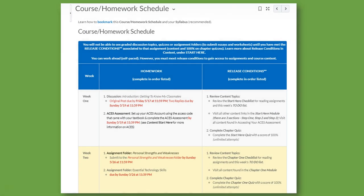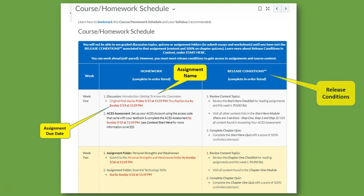In this class, you will want to review the course and homework schedule page. Found in content, you will be able to see the full semester schedule of textbook reading, online material review, and assignment types and due dates. The course is set up in modules that correspond to your textbook. On the course homework schedule, you will see what is due each week — assignments, their due dates, the type of assignment such as uploading a document to a folder, posting to a discussion, or completing a quiz, and the release conditions you must meet to unlock that assignment and future content.